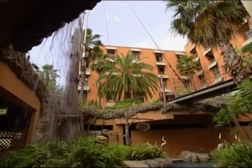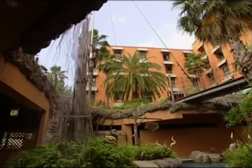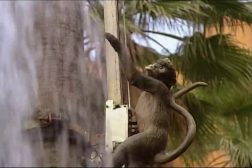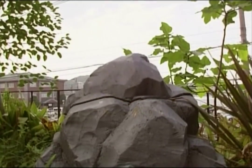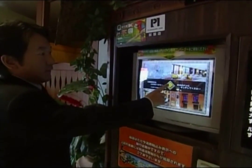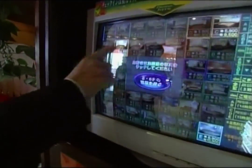Despite its seedy reputation, there's no doubt some love hotels, as they are commonly known in Japan, have given birth to some distinctive art and fashions. Regular Japanese hotels have a 70% occupancy rate, while the Chapel Coconuts in Fukuoka, southern Japan, averages an amazing 260%. It is a theme park hotel which attracts local tourists from across the southern island of Kyushu.